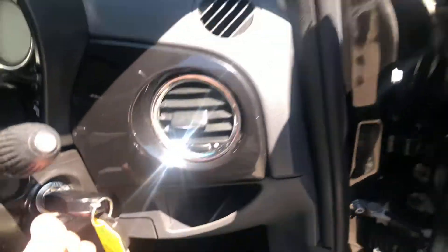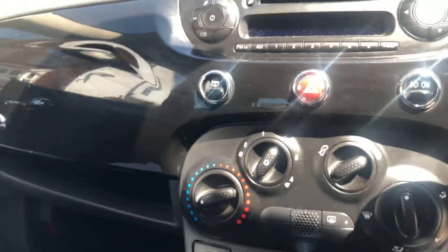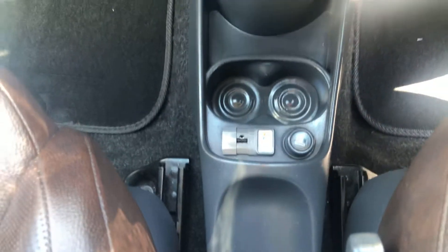Brown leather steering wheel. Two keys — one remote, one not. And we have air conditioning which is blowing cold. You've got your all-important phone points — can't do without them.